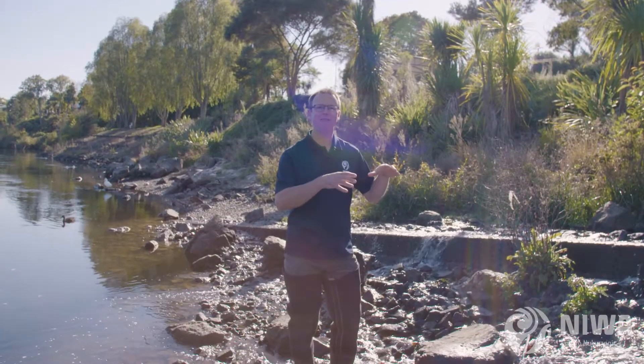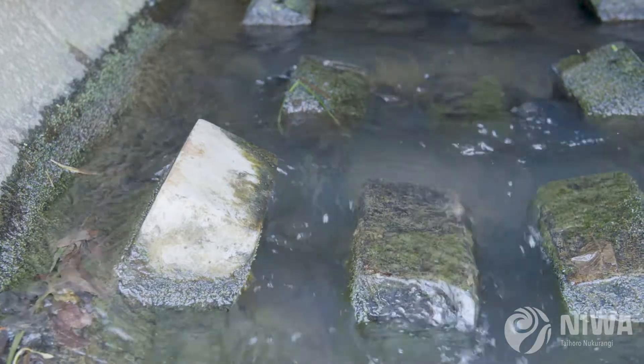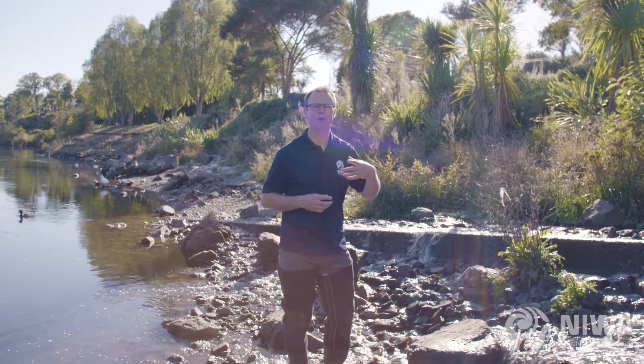We've installed what are called baffles inside the culvert and they basically help to slow the water down and provide resting areas through the culvert. The fish are now able to pass all the way through the culvert and up into the stream above.